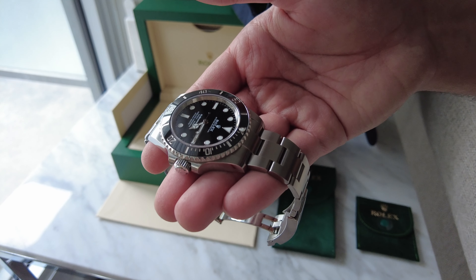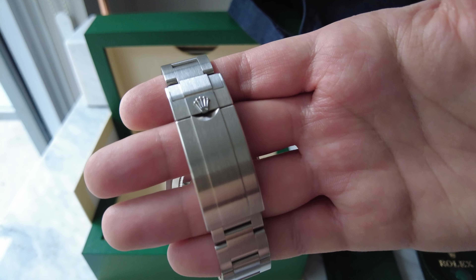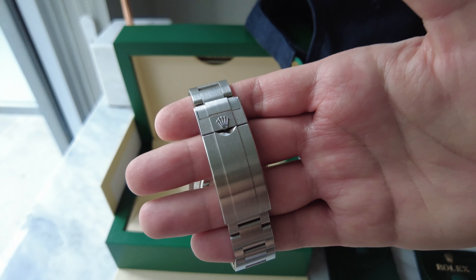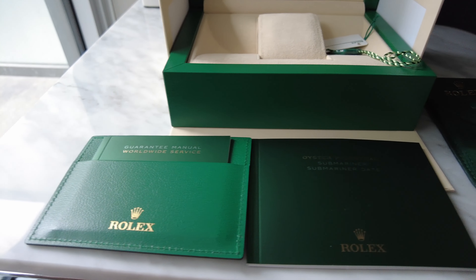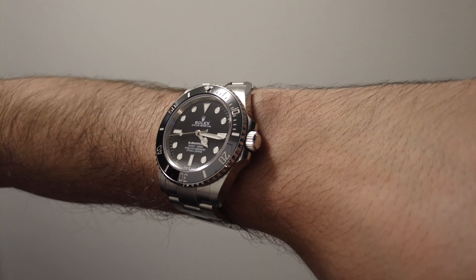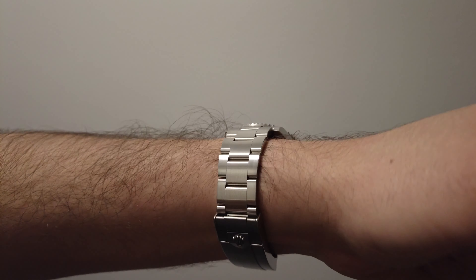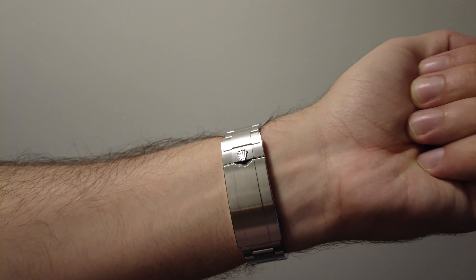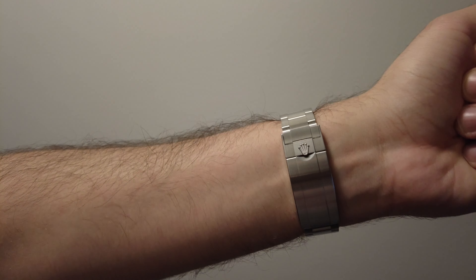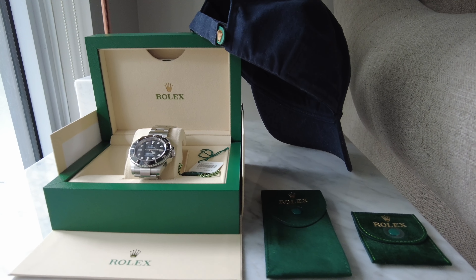The story behind how we got the Submariner is not unique to us, and I'm sure a lot of what I'm about to say will sound familiar to those who also bought this watch from an AD, or ones who are still on the Rolex journey trying to secure one. Bottom line, guys — you need to visit as many ADs as you possibly can and try to build some rapport with a single sales associate from each store. This way you have the best chances of getting your dream watch.